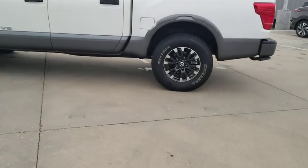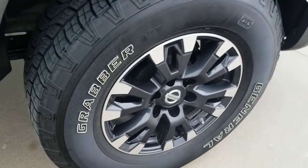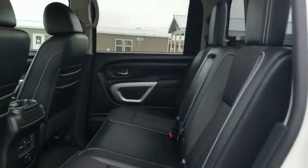Navigation system, traction control, dual airbags, leather-wrapped steering wheel, power steering, four-wheel disc brakes, electronic stability control, power windows, fog lights, security system, rear window defroster.